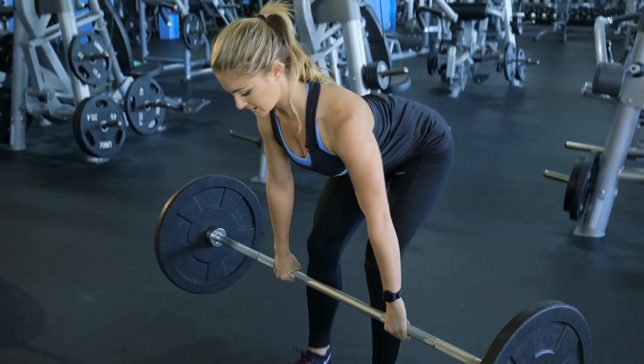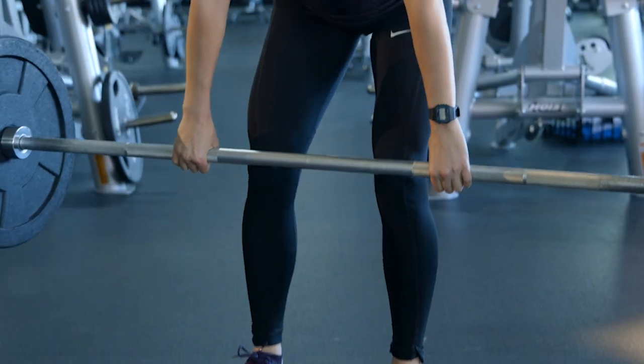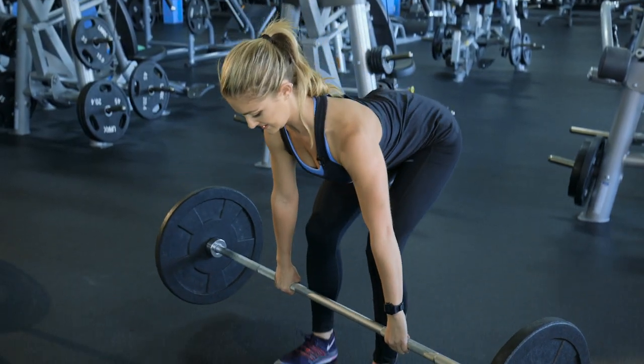Let's show you that one more time. My butt goes back as I lift my chest up, push through my heels, stand up straight, and lock out at the top. I bring it back down, nice and easy.